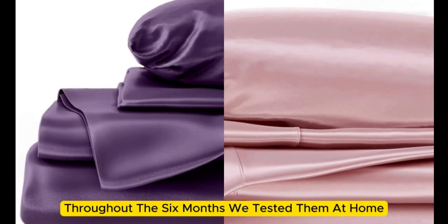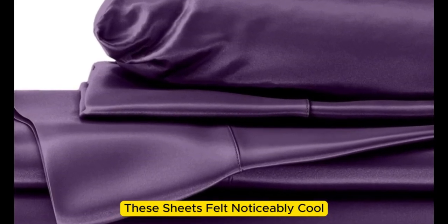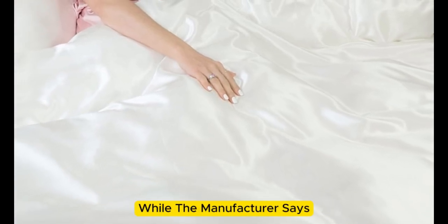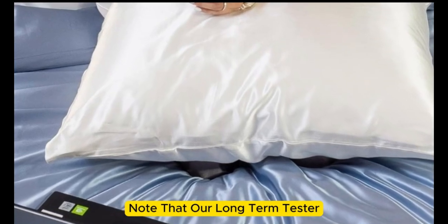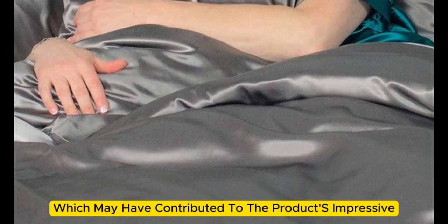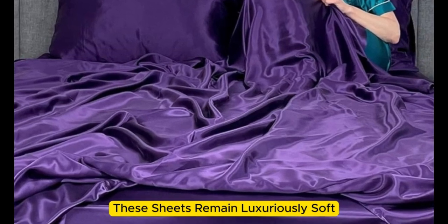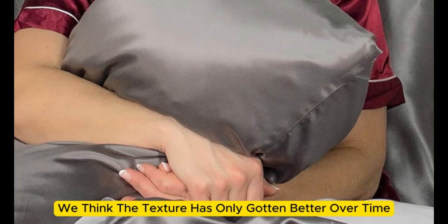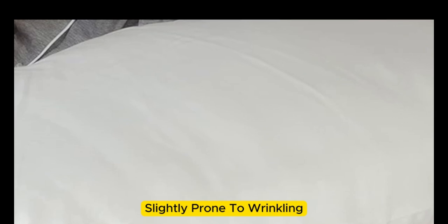Throughout the six months we tested them at home, these sheets felt noticeably cool during the summer months while keeping us comfortably warm in the fall. While the manufacturer says they are machine washable, our long-term tester chose to hand wash them, which may have contributed to the product's impressive longevity. What's more, these sheets remain luxuriously soft — in fact, the texture has only gotten better over time. However, we have noticed that they are slightly prone to wrinkling.